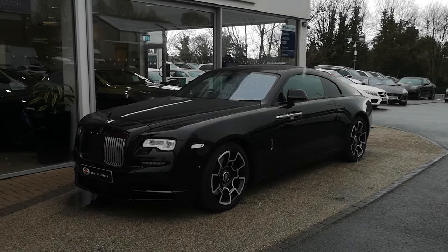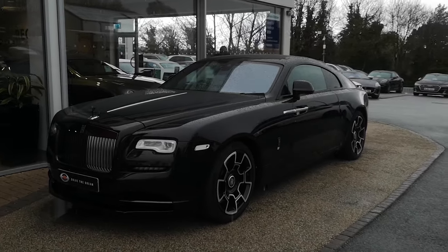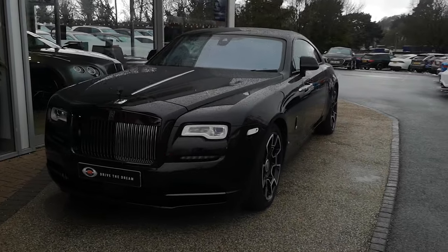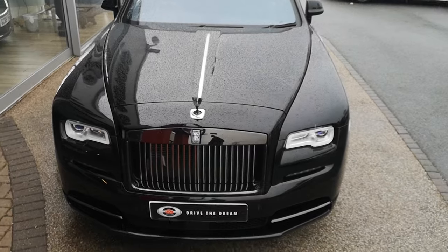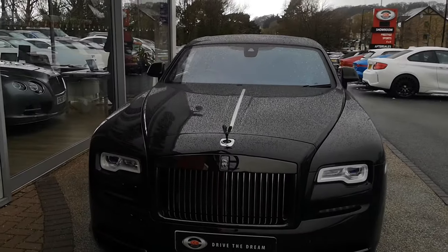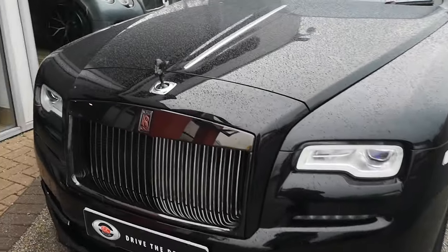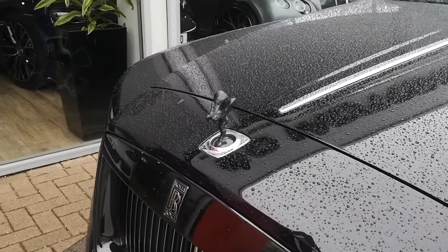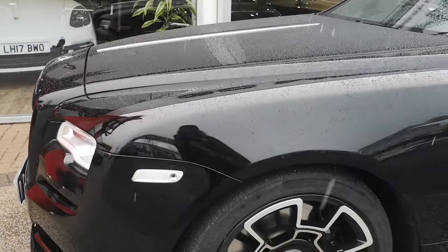The Black Badge Edition comes with the following features as standard: special 21 inch carbon composite alloys, enlivened steering, refined suspension, bigger brakes, infrared night vision, ventilated seats, and darkened chrome. There's also the Black Spirit of Ecstasy, which you'll see on the bonnet there. The Black Badge comes in bespoke colourways — this example is in diamond black.